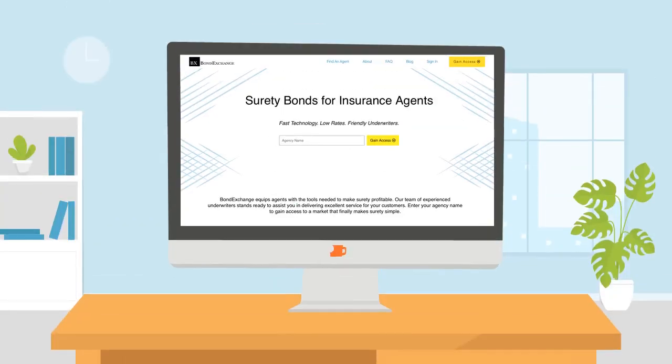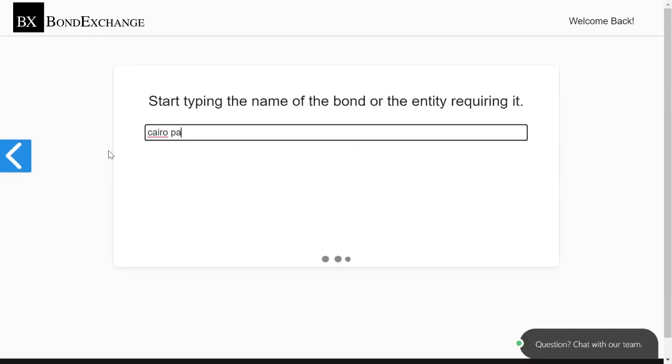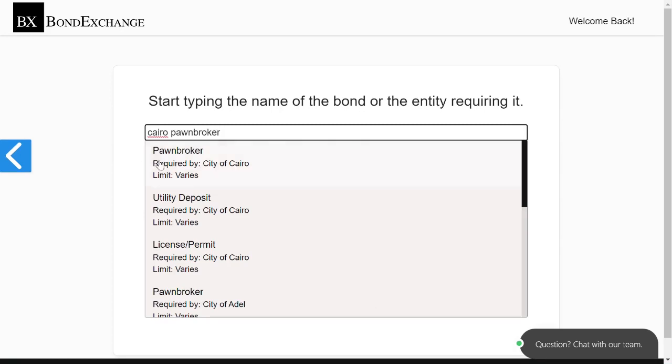Thankfully, Bond Exchange makes obtaining pawnbroker bonds easy. Insurance agents need to simply log into their account and search in our database to find the bond that they need.